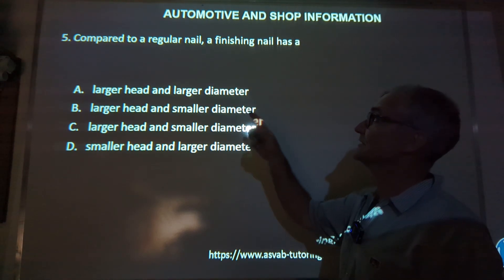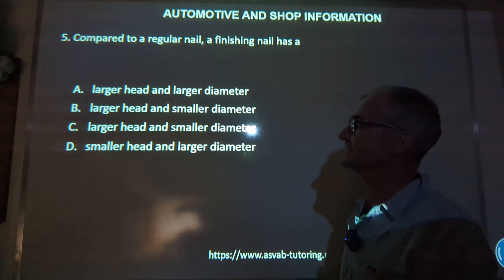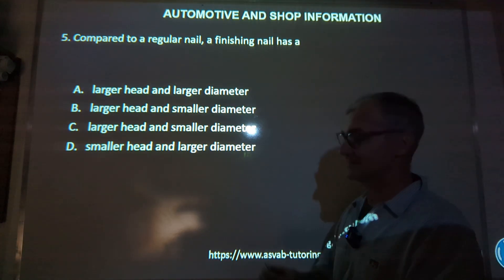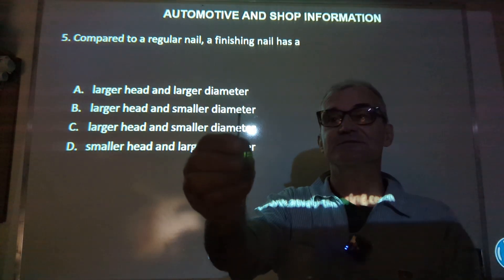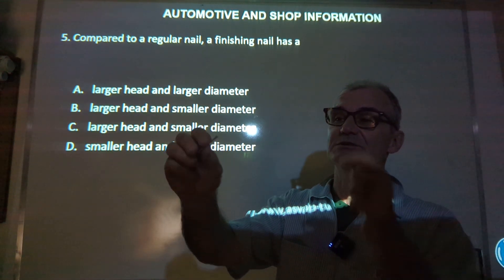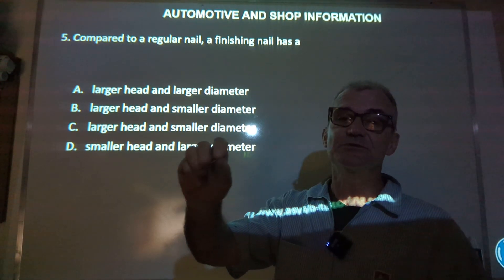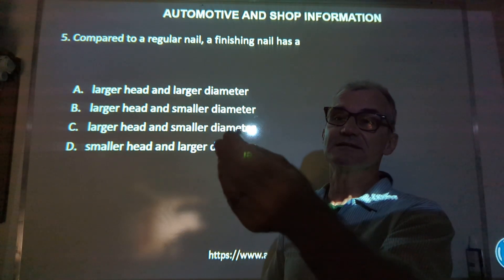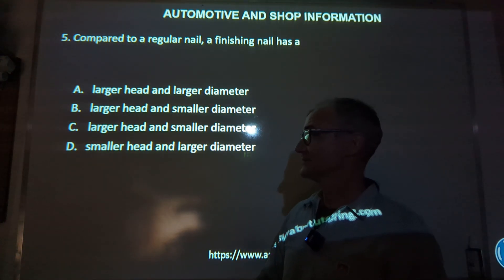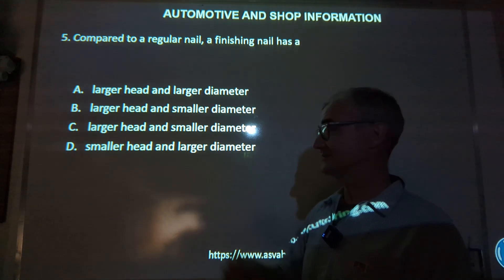Number five: compared to a regular nail, a finishing nail has a larger head, larger head, larger head, or smaller head? There's actually a typo on this PowerPoint. A finishing nail has a really small head versus a regular nail which has a big head. It's called a finishing nail because it's used in finished carpentry — you recess that nail and put wood filler over it so you can't see it. A regular head nail is really big so it doesn't penetrate the wood and keeps everything strong. So D, smaller head, is certainly the correct answer.